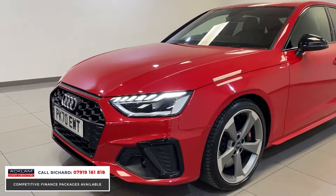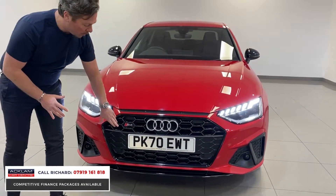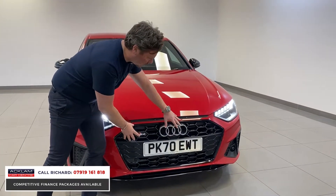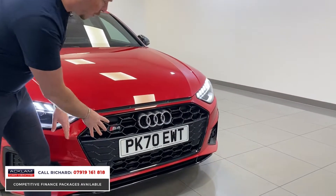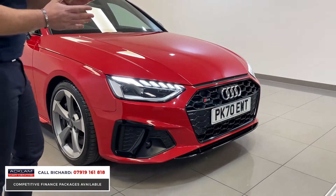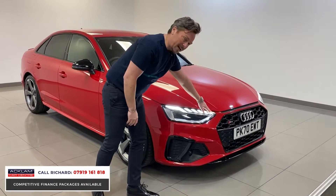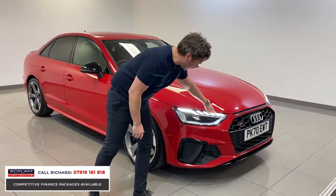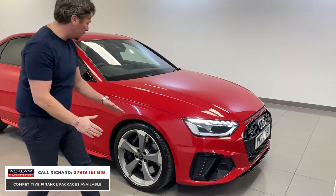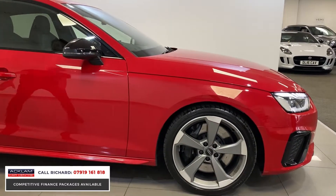Looking at the front end of the car, this is where it has significantly changed. You've got the S4 badging, the honeycomb front grille which is a new generation forged grille and looks superb, a big air intake across the front end, beautiful running lights with individual segment glass pieces, xenon headlights, and deeper S4 body styling.